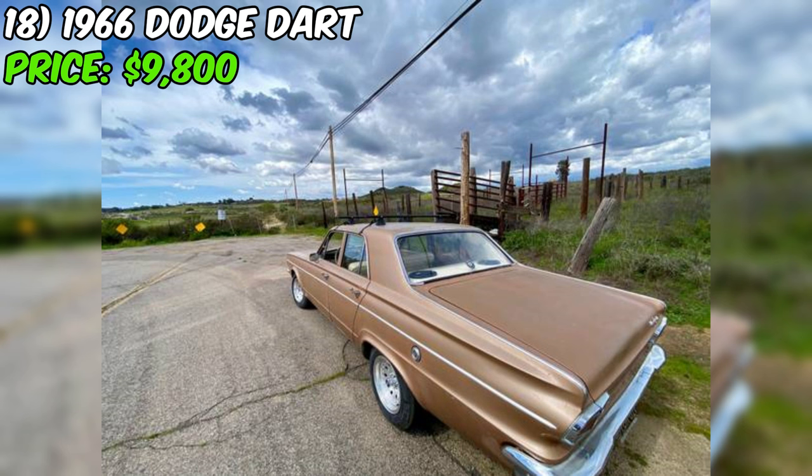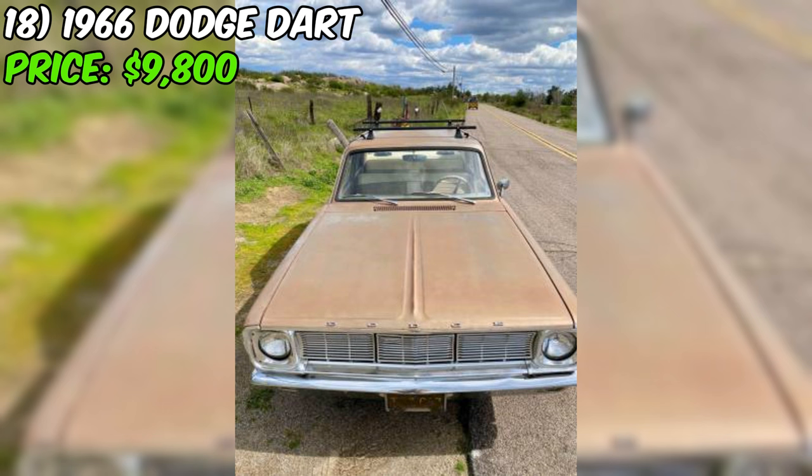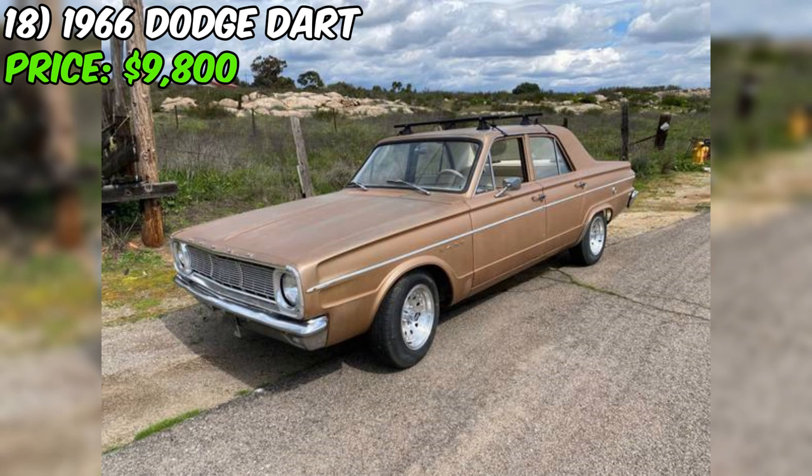Let's take a closer look at a true classic — a 1966 Dodge Dart that's up for grabs on Craigslist for just $9,800. This beauty is a real survivor and has been lovingly restored to be a reliable daily driver. Under the hood you'll find a Slant 6, 225 CID engine known for being one of the most dependable motors ever built. The seller has fitted a new intake and exhaust manifold. The brakes and clutch are also brand new, and the car features a three-on-the-tree manual transmission.